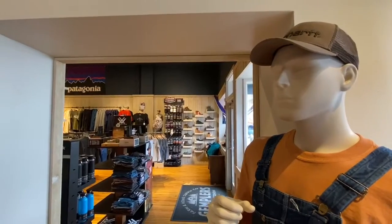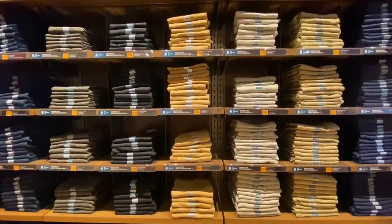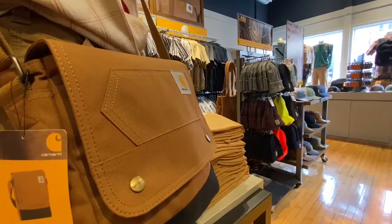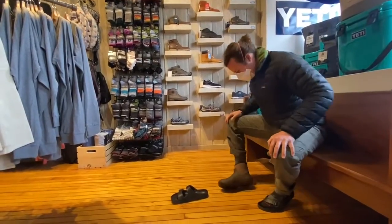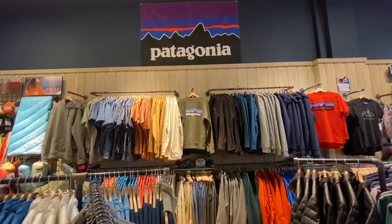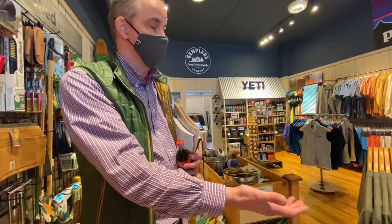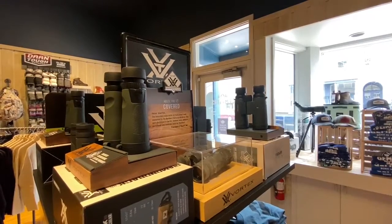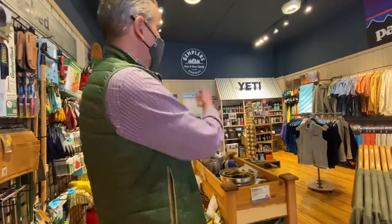You'd also see workwear — we have a lot of Carhartt in the other room, a lot of Carhartt footwear, great lifestyle product from Patagonia, and Vortex. Locally, this product has been absolutely on fire both on the optics side and the apparel side.